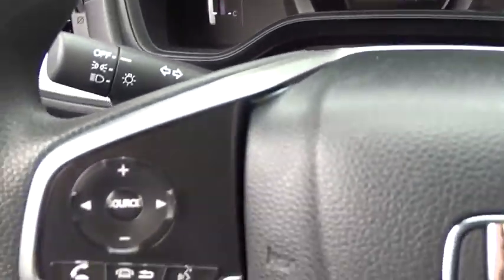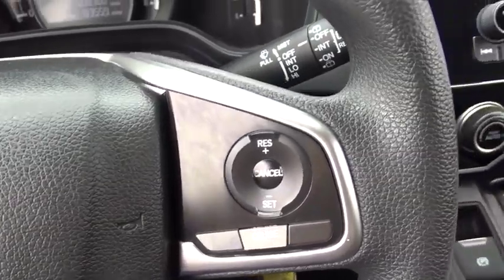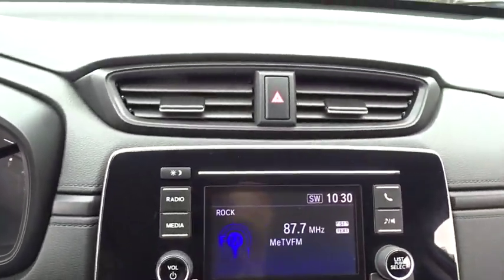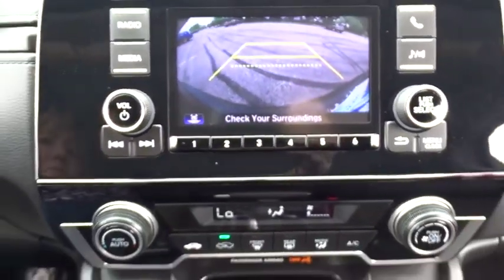Bluetooth, adjustable steering wheel, power steering, four-wheel disc brakes, aluminum wheels, cruise control, floor mats, AM-FM stereo radio, rear defrost, climate control, power windows, trip computer.